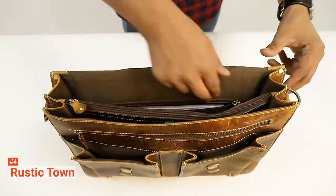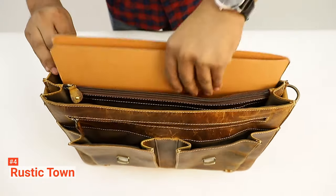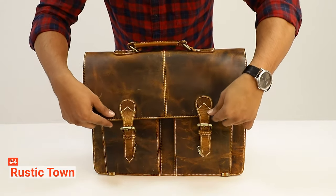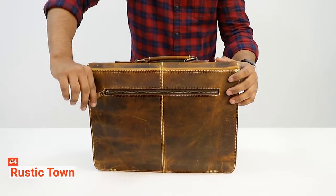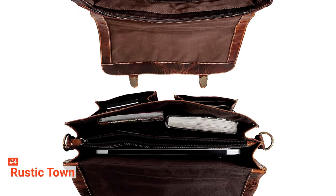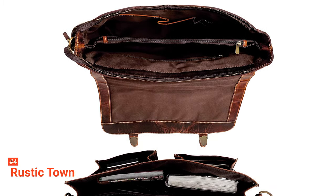Measuring 16 x 11 x 5 inches, this bag provides sufficient space for your belongings and can fit laptops up to 15.6 inches. It allows you quick access to your things with its 2-plus-1 compartments, phone pocket, card holders, inner zippered security pocket, and external pockets to help you organize all your stuff. It also has an adjustable shoulder strap for comfort during long trips. This Rustic Town bag looks good whether you're in a business suit or casual outfit, with brass buckles and fittings, heavy-duty lining and stitching, and YKK zippers.